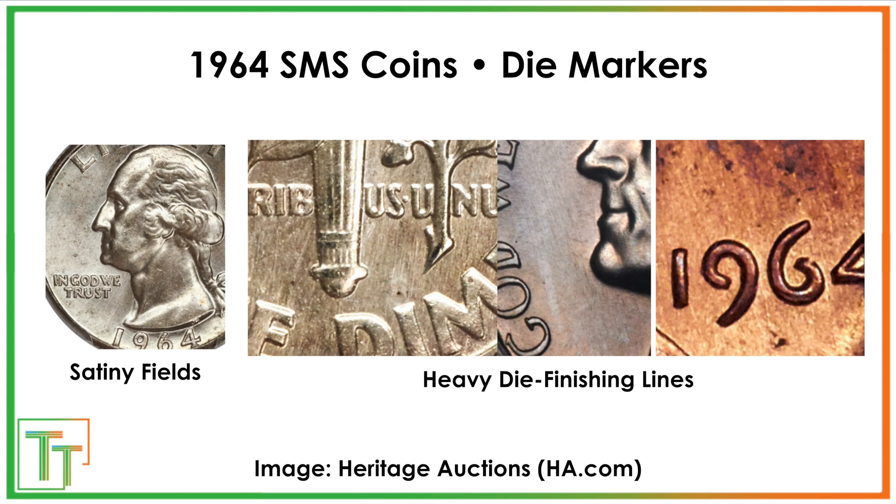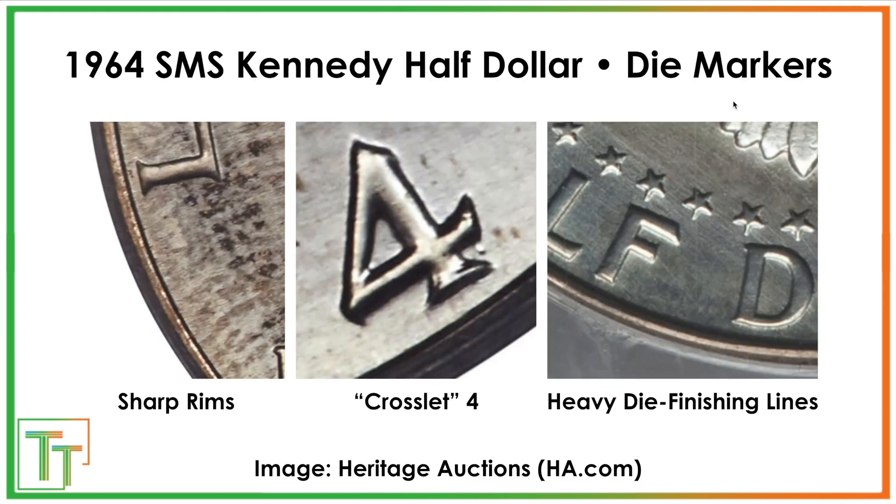Before that, I want to get into some of the die markers. So how to find these coins — in addition to the satiny fields on display on Washington, there are also quite sharp rims along the outside. You can also look for heavy die finishing or die polish lines all through the reverse on the dime, and there can be die polish in other coins, but a combination of these factors. They do have a close resemblance to those 1965 Special Mint Set coins.